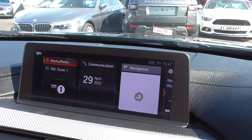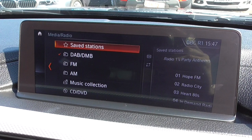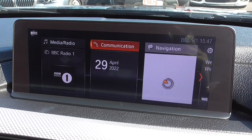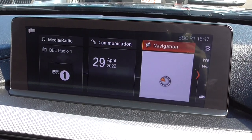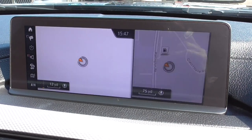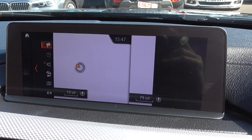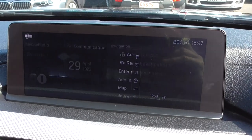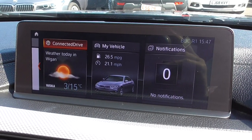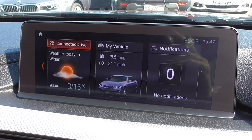Coming back up to the media player, we have media, radio, DAB, FM, music collection — so you can download music onto the system — CD, and more. Communication covers Bluetooth for your phone. Navigation includes recent addresses, map view, and various functions. There's a split screen-on-screen option, which is a really nice feature on the latest system. ConnectDrive is also on there — you can see the weather; it shows 15 degrees, though it's actually 20 degrees in Wigan today — get a bit of sun cream on!